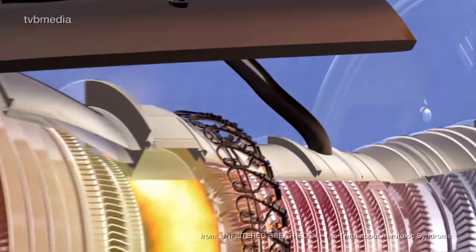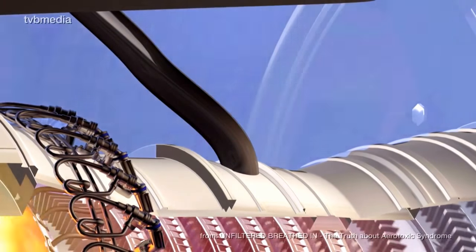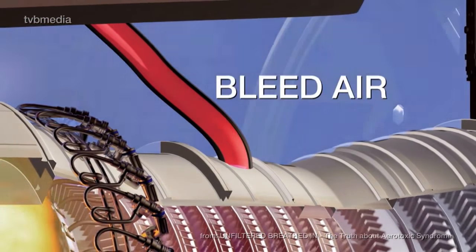Most engines also provide the pressurized breathing air for cabin air. This air is bled off from the compressor stages within the turbine. It is therefore called bleed air.